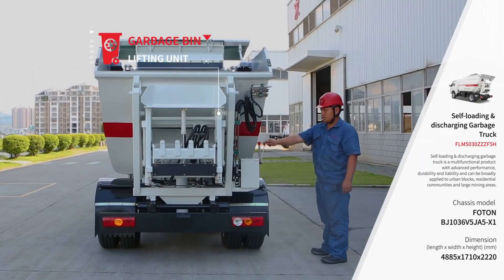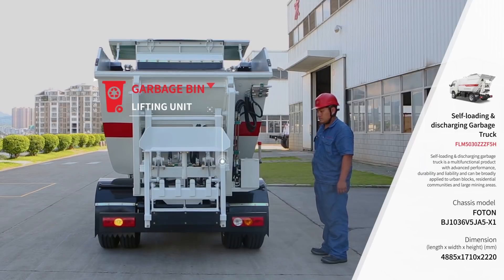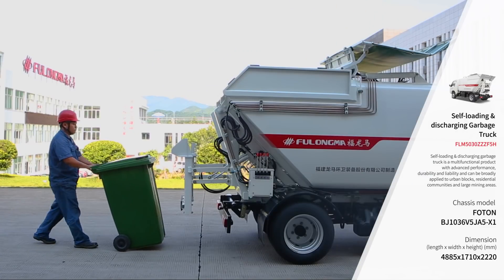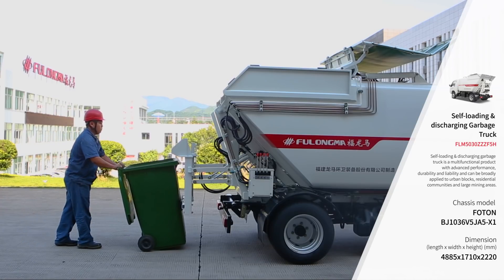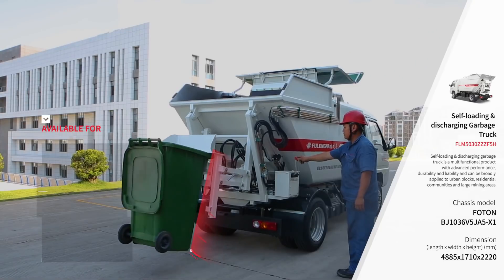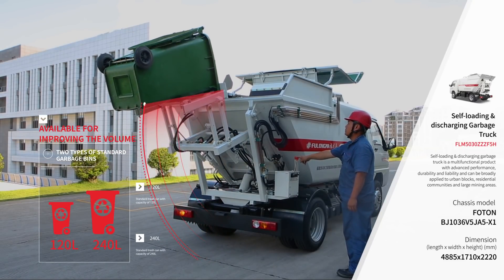Adopting sealed transportation, it can load and discharge garbage automatically, which effectively prevents the pollution of garbage to people and environment and improves the carrying efficiency of vehicles. It can lift two standards of trash cans: 120 liter and 240 liter.